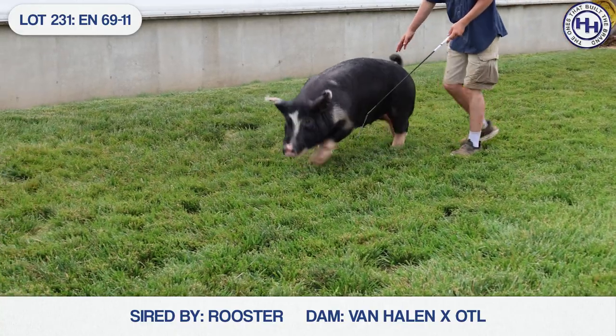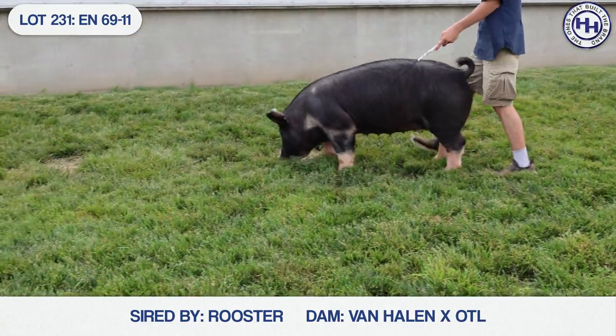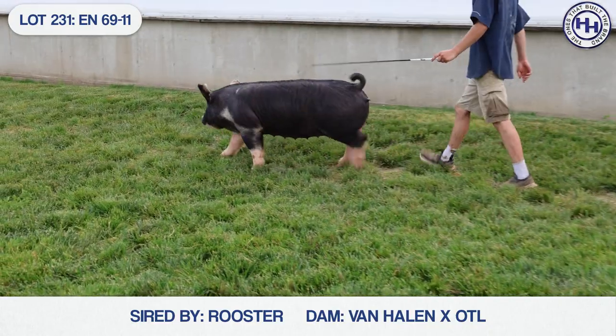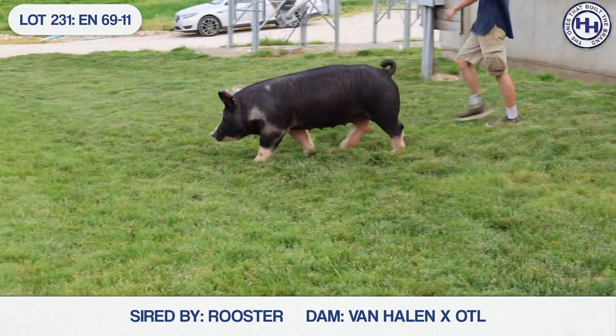The grandma here is a litter mate to the grandma of the last one. The mother of this one is actually offered in the south section as lot 63. This gilt in particular is a litter mate to the reserve Berkshire Barrow at San Antonio that the Cliff family showed.